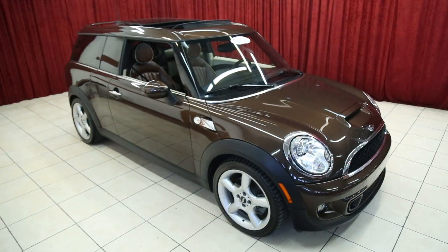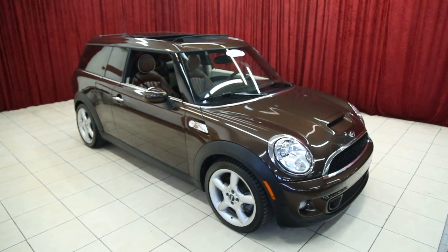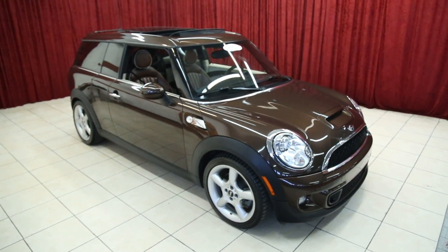Thank you for viewing our Mini Cooper S Clubman. For more information on this vehicle and others like it, please visit our website at spanosmotors.com.